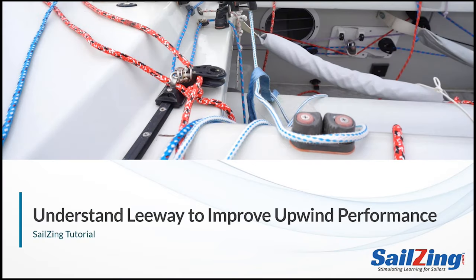Welcome to another SailsAim tutorial video. We've developed these videos to make it easy to understand sailing concepts and improve your sailing. Today's topic is leeway. We'll define leeway, show you how to become aware of your boat's leeway, and share tips on how to improve your upwind performance by paying attention to leeway.